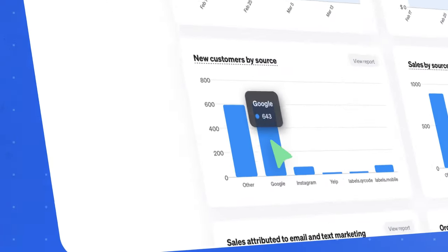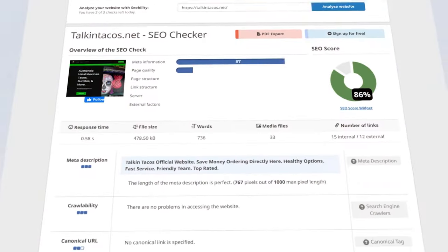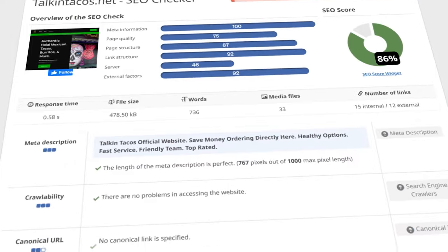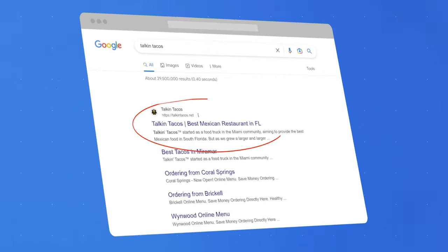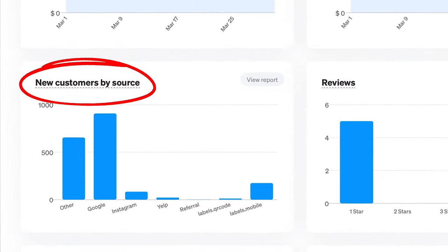Google SEO is often thought of as old school online marketing. So when I saw the numbers behind Google SEO and how they compared to each platform, I was shocked and it changed the way I think about restaurant marketing. When you see the numbers behind Talkin' Tacos' online success, you'll understand why Google SEO is the best that restaurant owners can do to acquire new customers. Talkin' Tacos is a perfect case study because they actually do both SEO and social media, and they do both really well. They have tracking in place on their restaurant's website over the past 30 days, so we can see exactly how many new customers each channel has gotten them.